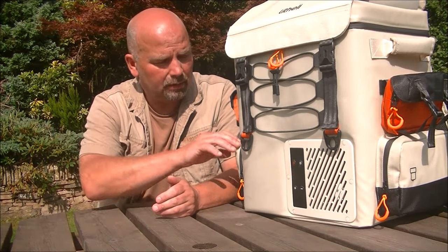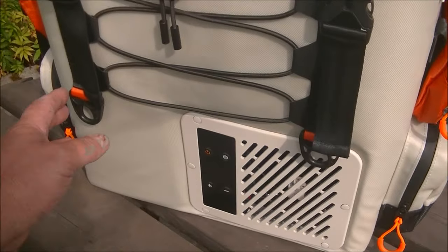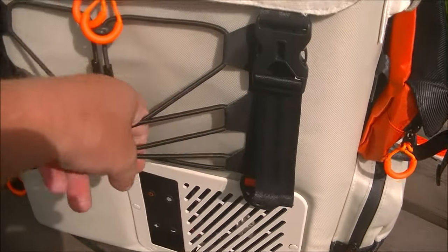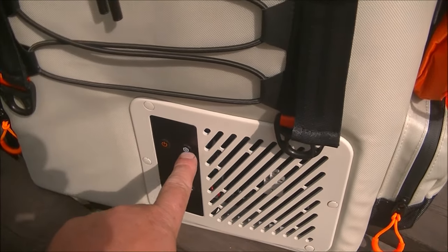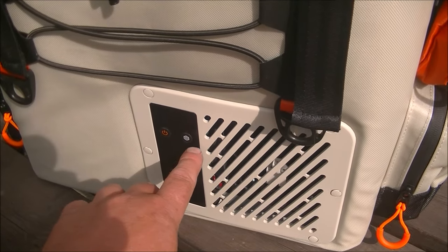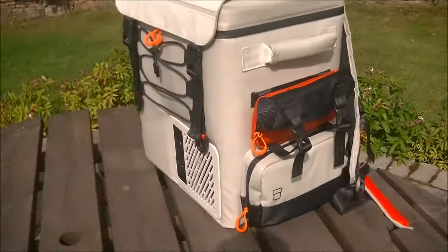Starting with the front, we've got our release clasps, a place to put a jumper or some sort of garment, an on/off switch, and an eco switch so you can have either full power or eco. That sets your temperature up and down, and this will light up when it's switched on.